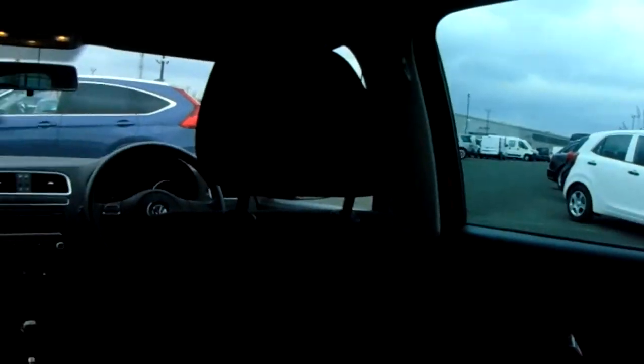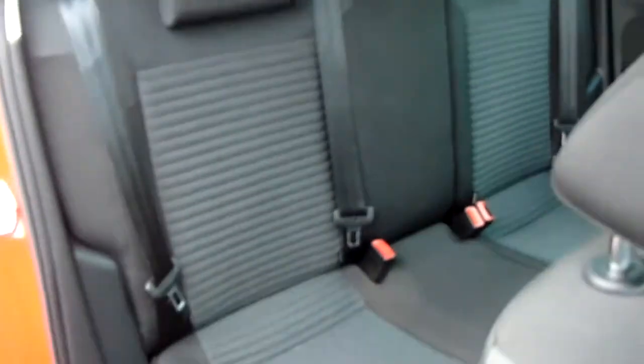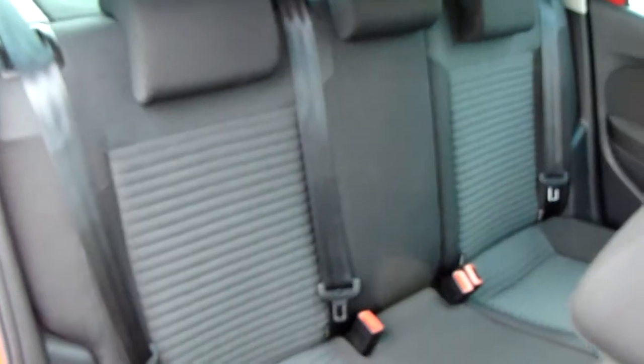There's fantastic cloth upholstery throughout the vehicle. You have ISOFIX tethers on the two outer seats, and a generous third seat in the middle.